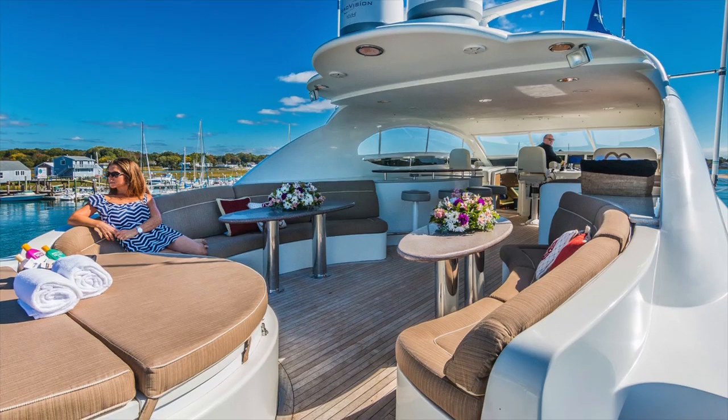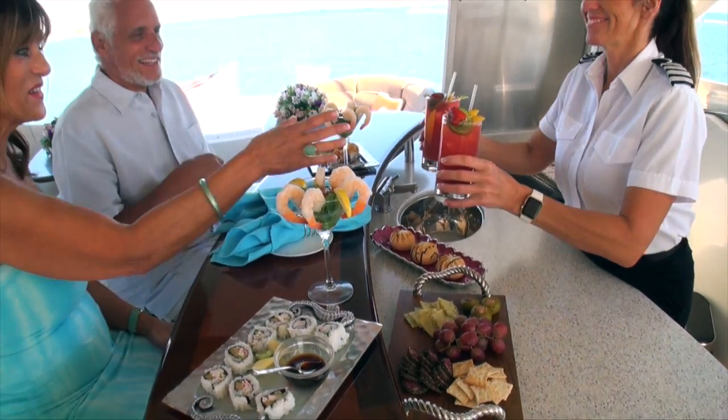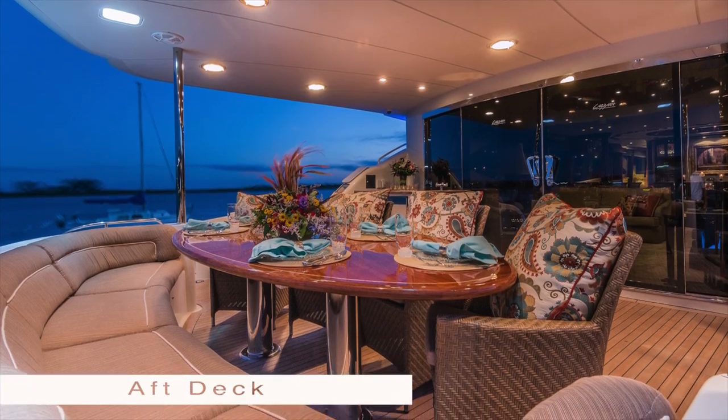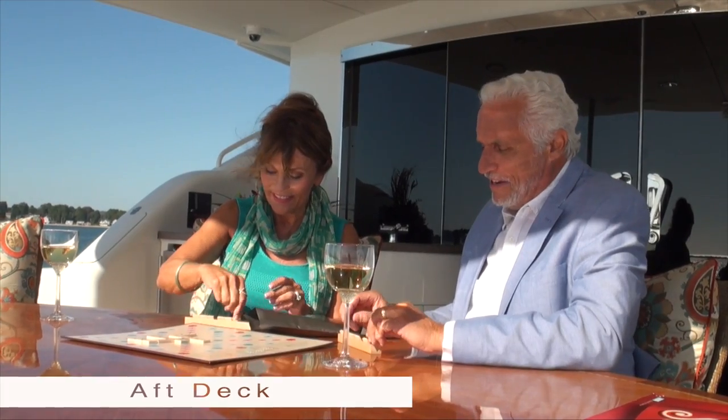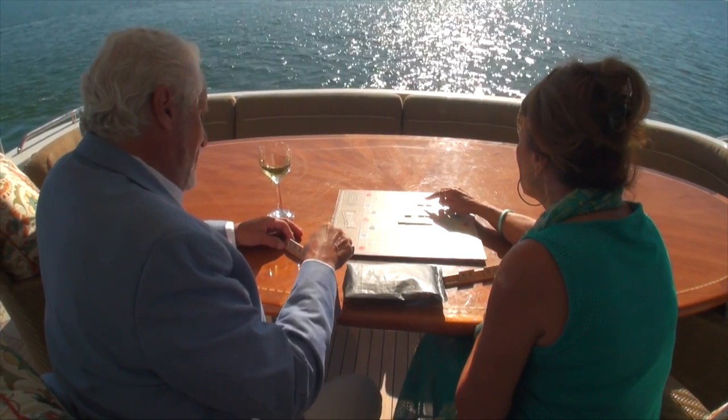The outside decks are incredible — a great place to enjoy 360 views with plenty of seating for sunbathing or lounging. The aft deck is a great meeting place for dining, games, socializing, and being together with the ones you love most.